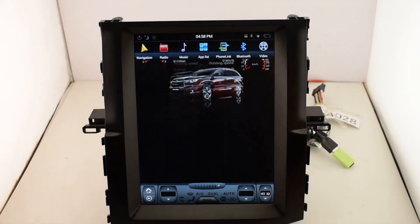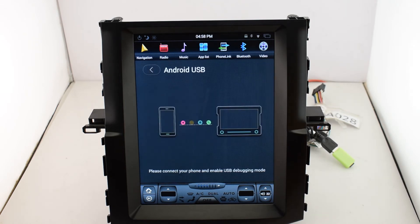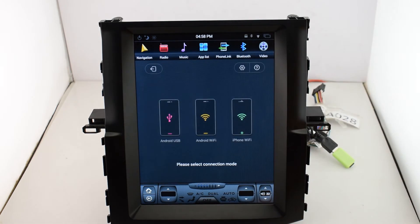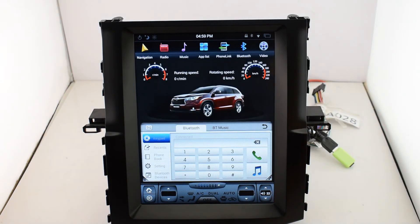Next is Phone Link. There are three modes for you to choose: you can use USB or Wi-Fi to connect with your Android system, or you can use Wi-Fi to connect with your iOS system. It is already connected with the phone here.